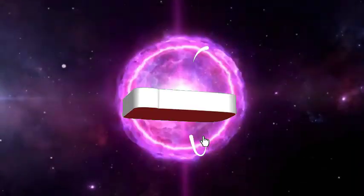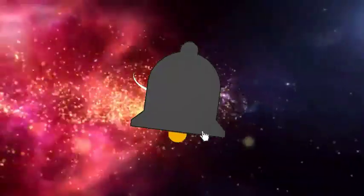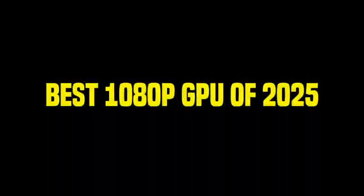Hey everyone! Welcome back to the channel, where we bring you the latest and greatest in tech. Today we're diving into the best 1080p GPUs of 2025. Whether you're a budget gamer or just looking to upgrade, we've got you covered. Let's get started.